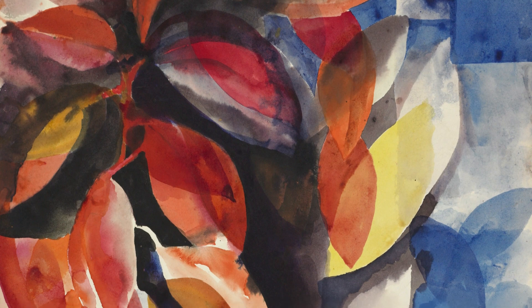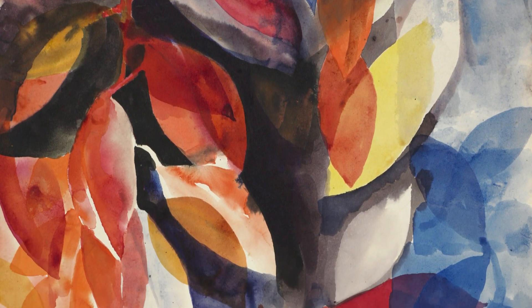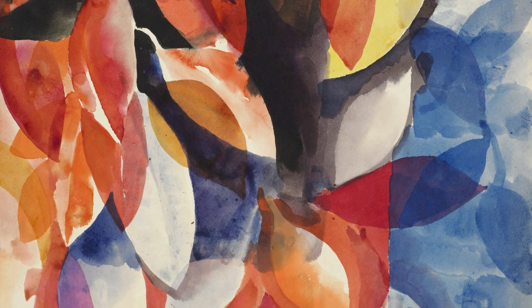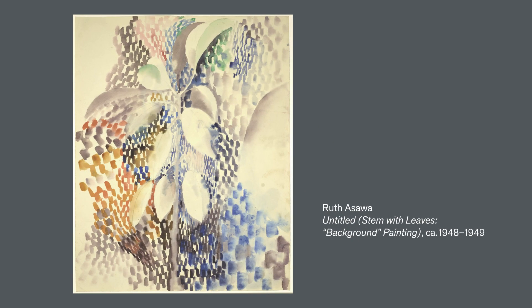Do you see some of the shapes and colors overlapping? Notice the shadows and shapes within shapes. By repeating the shapes in the background, she was able to create a pattern. Look at the flow and movement in this painting — I love how she used her imagination and used different colors.